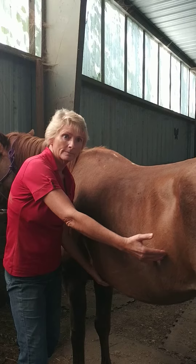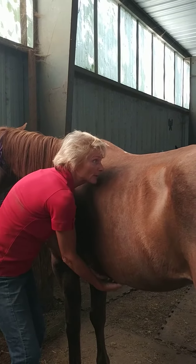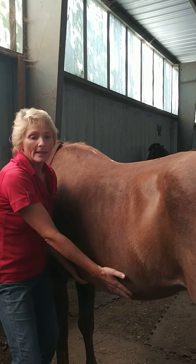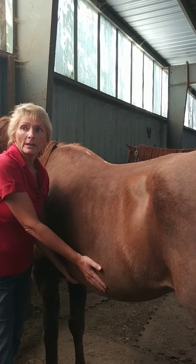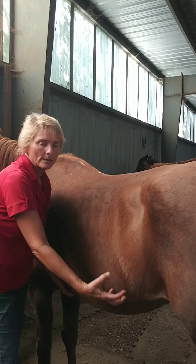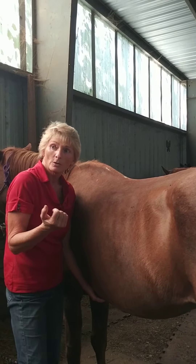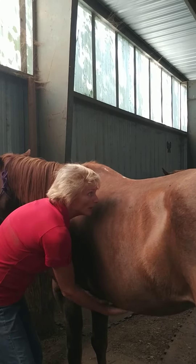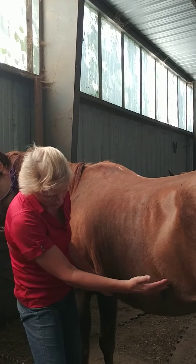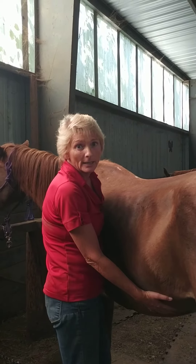What I look at is this part of the intestines doesn't seem to want to lift. It seems to be heavier, doesn't seem to want to come up with the rest of the body. That to me is heavy and inorganic material in her intestines that's weighing them down. That can be sand, that can be enteroliths, which some people call stones. So when you're doing your bodywork and you're getting these lifts, and there's a whole part right here that doesn't seem to be lifting, you usually have heavy inorganic material in there.